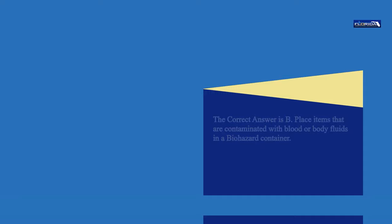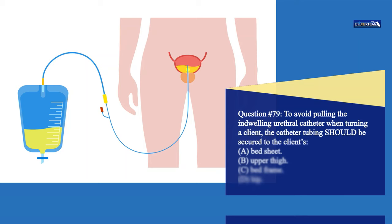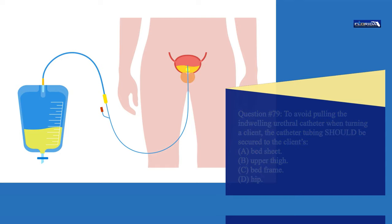Question 78. To avoid pulling the indwelling urethral catheter when turning a client, the catheter tubing should be secured to the client's: a. Bedsheet. b. Upper thigh. c. Bedframe. d. Hip. The correct answer is b. Secure the catheter tubing to the upper thigh with tape or a securing device.